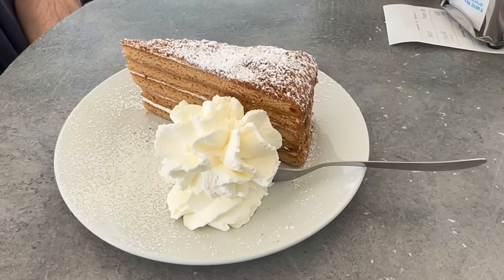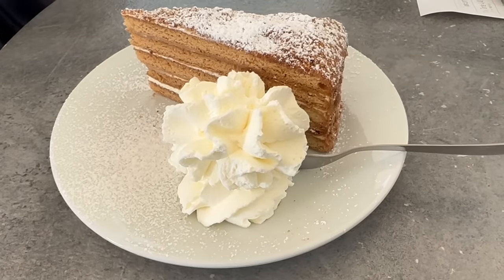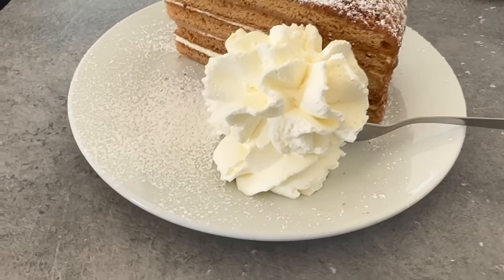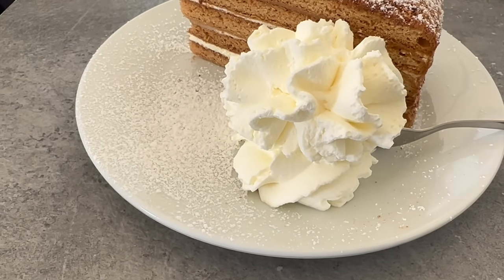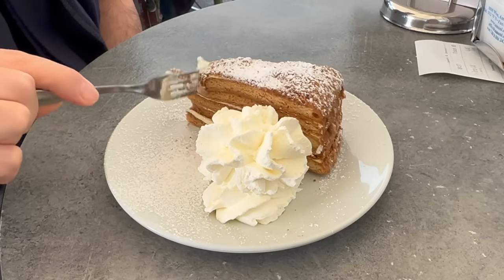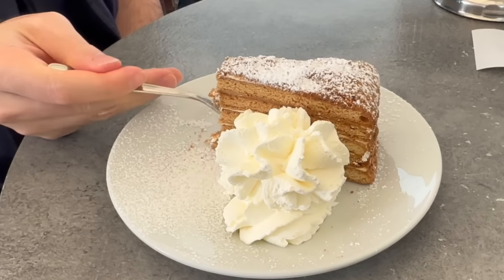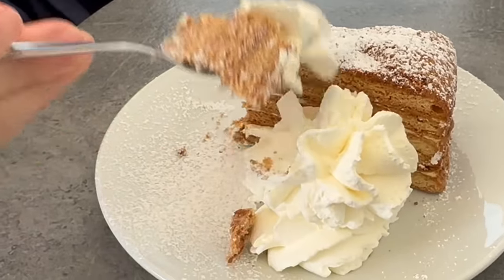We just stopped by for some dessert — this is the Honey Tort, which is like layers of honey, cream, and sponge maybe. Hubby tries it. Lots of layers — nice, buttery!